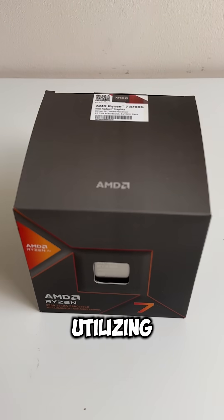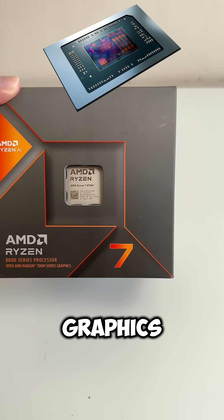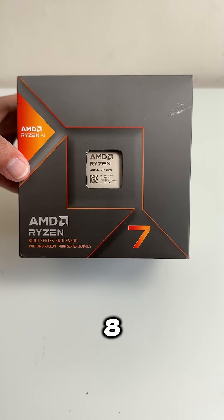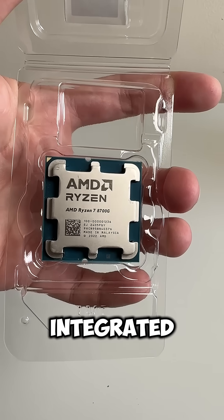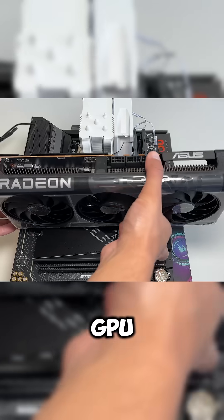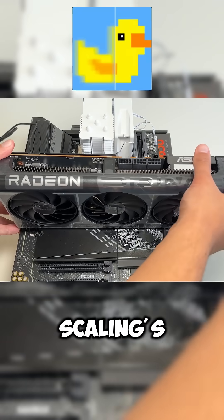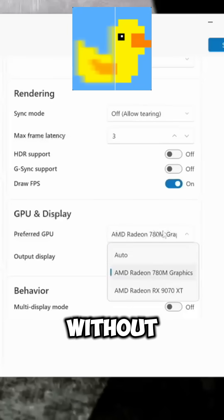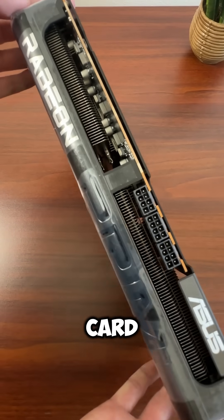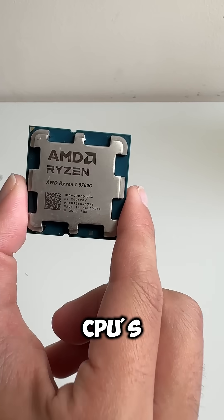Can we get extra performance for free by utilizing our CPU's integrated graphics alongside our dedicated GPU? This is the AMD Ryzen 7 8700G, which has pretty decent integrated graphics that can play games at 1080p. However, when we add a dedicated GPU, we can no longer use our iGPU. So let's use Lossless Scaling's frame generation to get more performance without decreasing our base FPS. We're going to run our games on the RX 7900 XT graphics card and run Lossless Scaling on the CPU's integrated graphics.